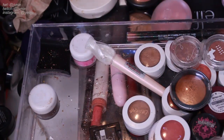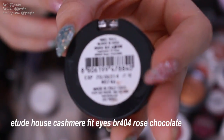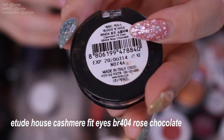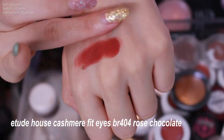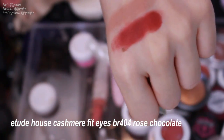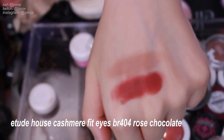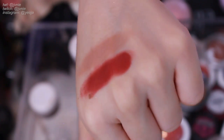I'll go into my Etude House shadows next. This is the Cashmere Fit Eyeshadow in BR404 Rose Chocolate — just a really soft, nice, light brown-pink beige kind of color. I definitely will keep this; it's a very nice base color.